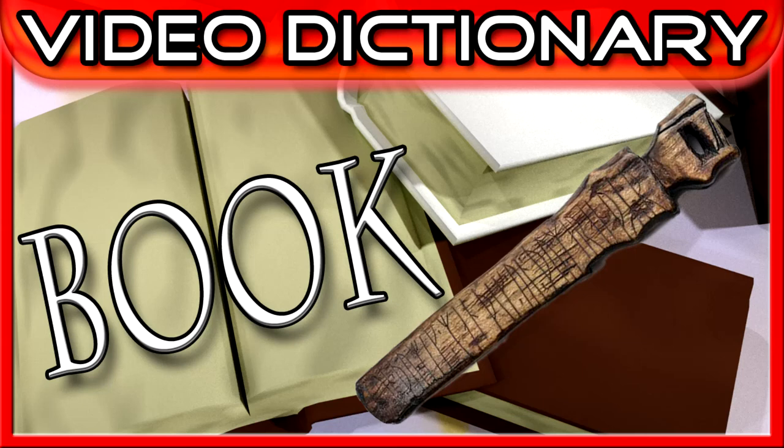Welcome to the Video Dictionary, where we explore the language we use every day, one word at a time. My name is Benjamin Lewis, and today I want to take a look at the word book, to be exact.